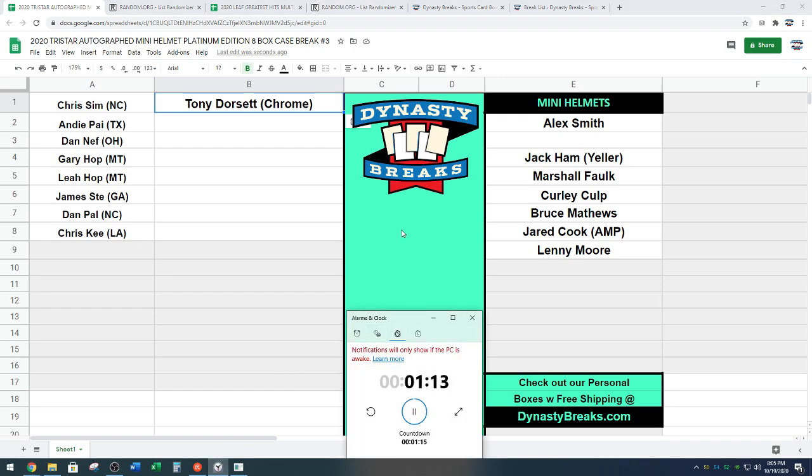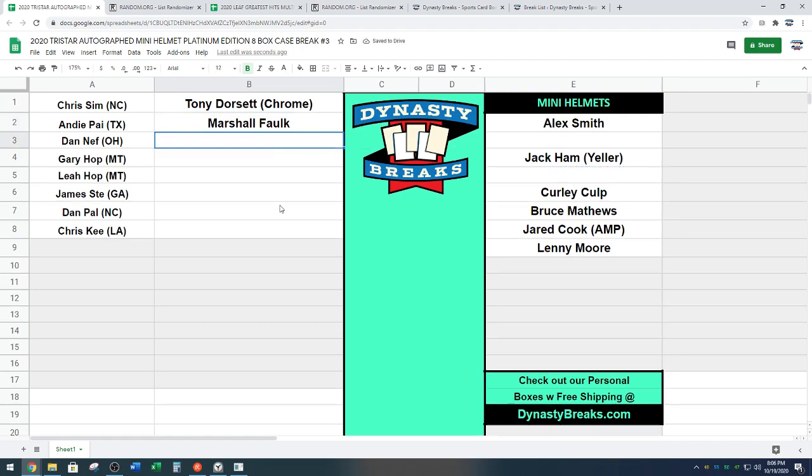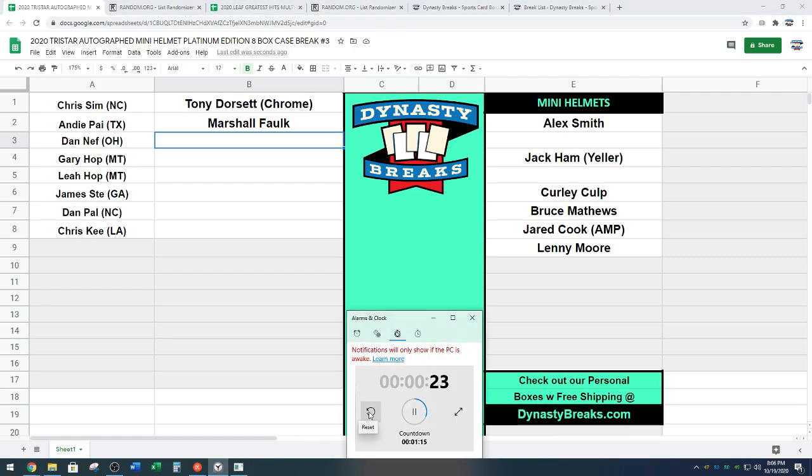All right, Andy on the clock. Andy, you do have an offer out there for your pick — $50 and pick number six is the offer for your selection. Jazz Hands is staying put. Andy taking the Marshall Falk. I am jealous. That is a great Rams helmet. Congrats on that. That is awesome. Have not seen a mini helmet of Marshall Falk yet in our two-plus years breaking.